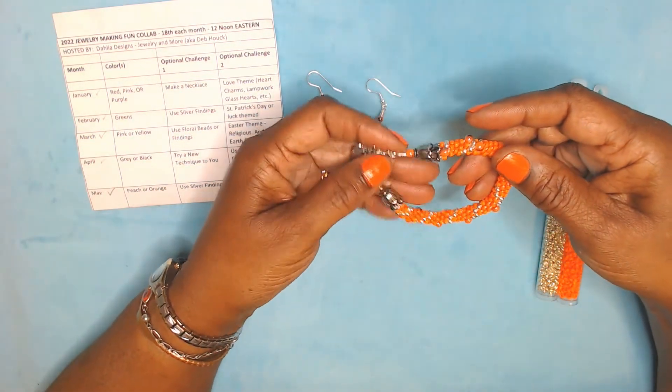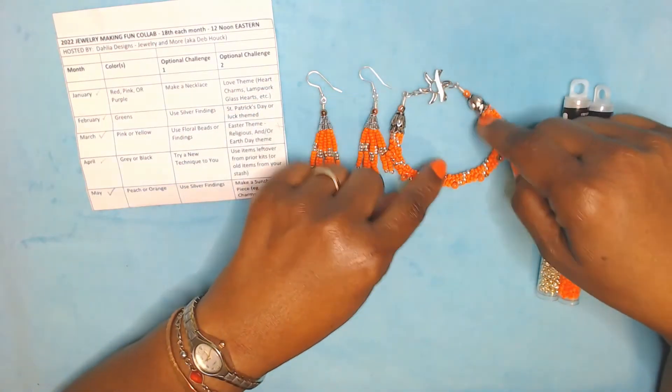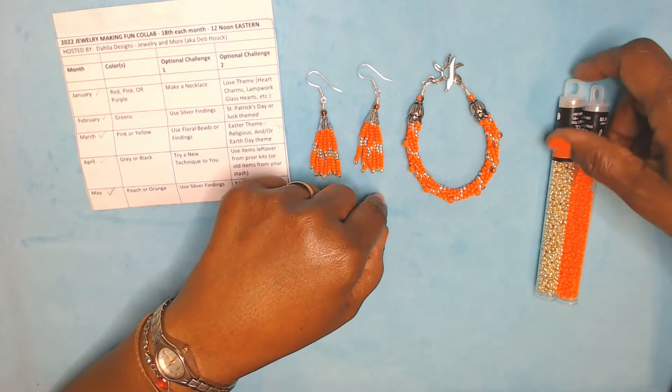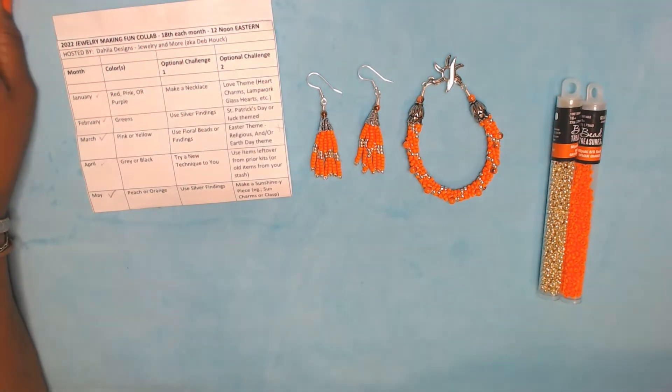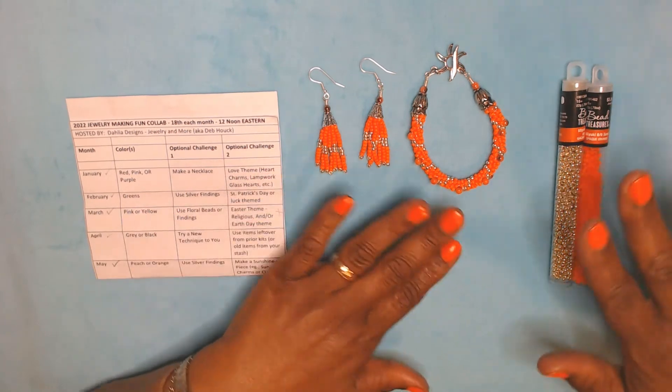Oh, I think I'm going to keep this for myself — I need to go get me something to wear with it. Isn't it beautiful? Look at there. Okay, that's it — let me stop. I'm just admiring my own work. So I'm finished with that, but let me show you my tip.